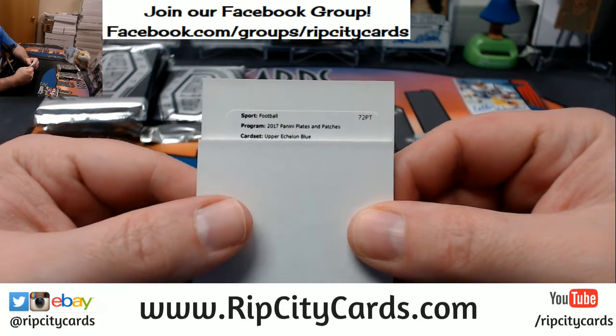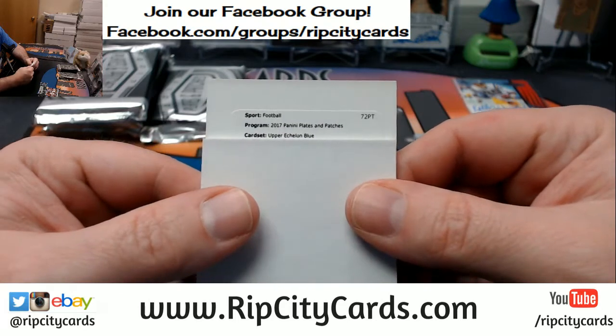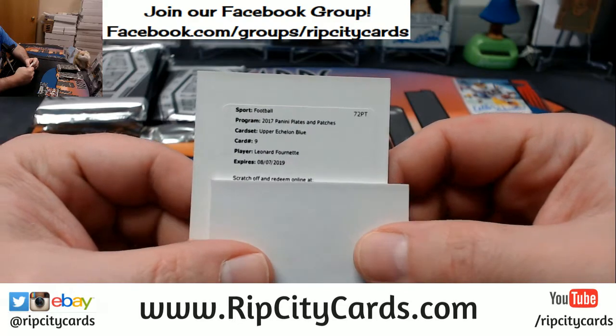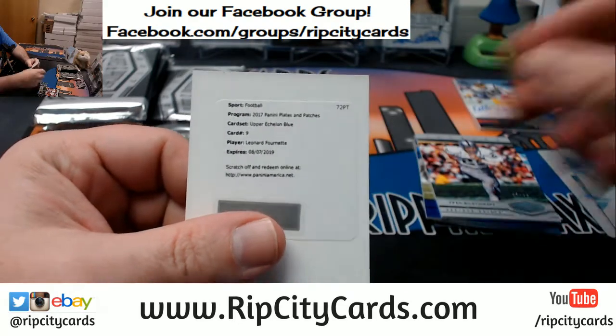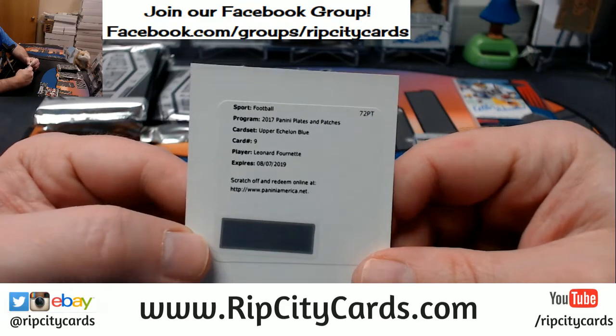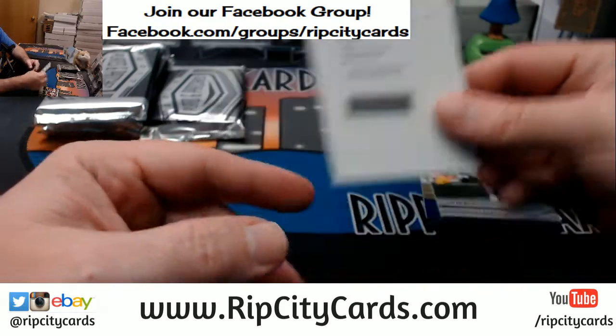Upper Echelon blue — big Nick — Leonard Fournette. Nice autograph, nice autograph. Blue, whatever that is, number two. It's a good card.